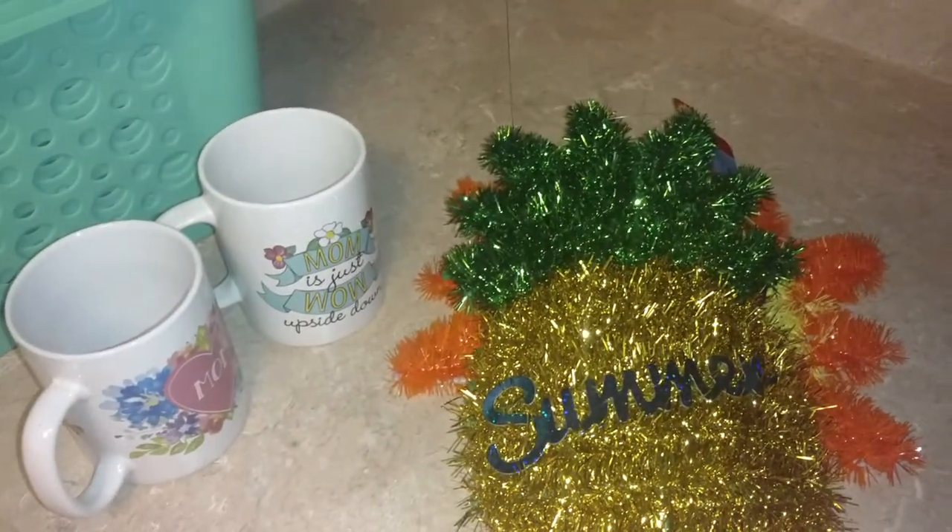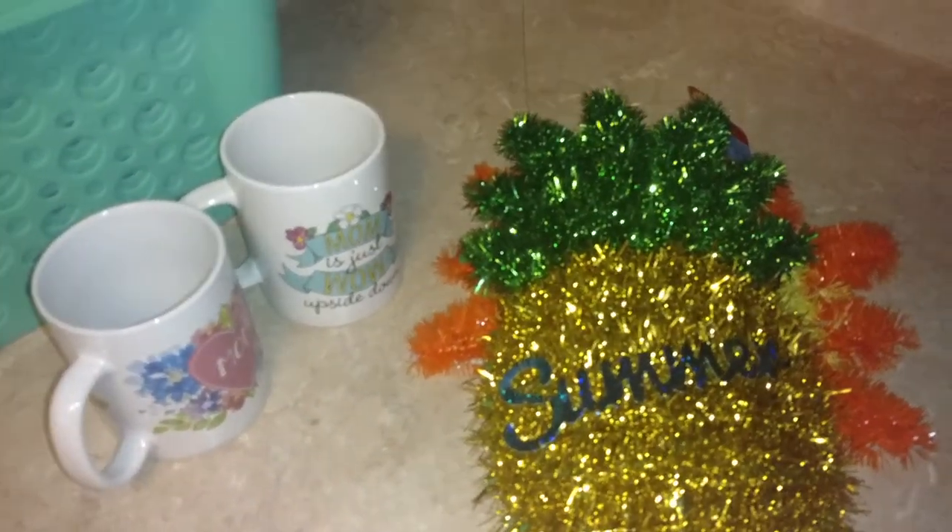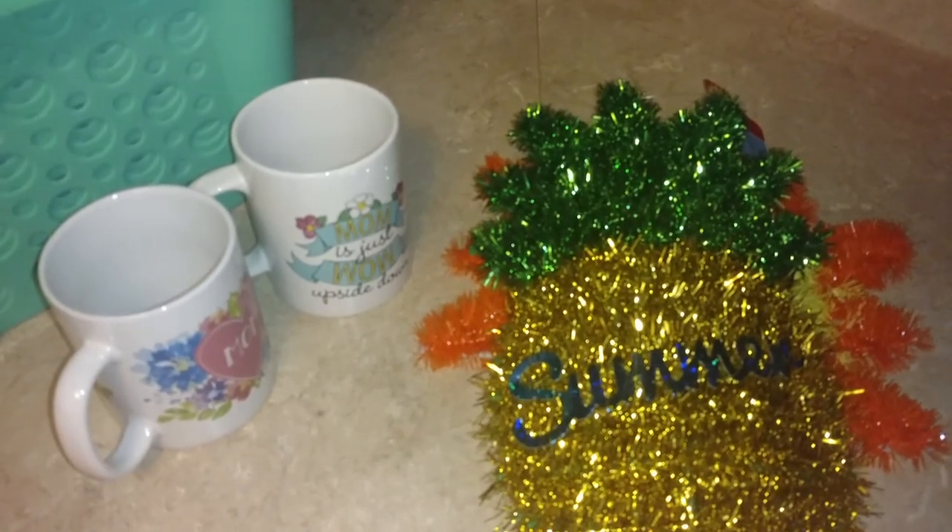That is it. Thanks so much for watching, and I will have one more Dollar Tree haul for you soon. Bye!